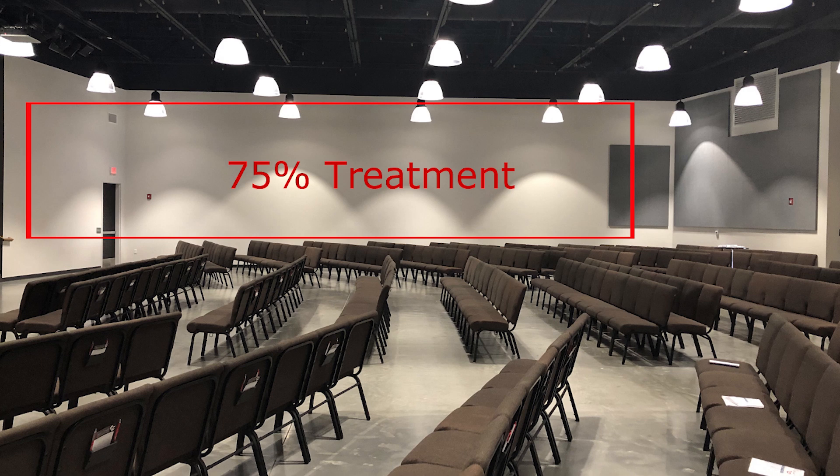For churches and schools, we have a DIY approach. We do the design — we tell you how many square feet on each wall you need and what material type to use. We take all the guesswork out of it for you. We send you the drawings, you purchase the materials from us, and you build and install them yourself.